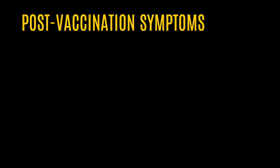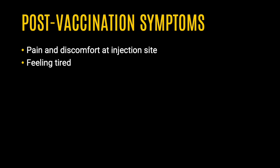The vaccine does have some post-vaccination symptoms to be aware of. The most common symptoms are pain and discomfort at the injection site, feeling tired, headache, muscle pain, and fever. These usually happen within a day or two of receiving the vaccine and resolve within about 24 to 48 hours.